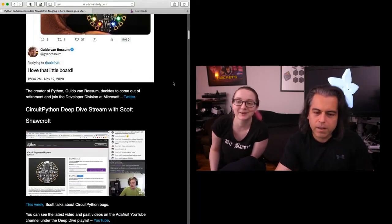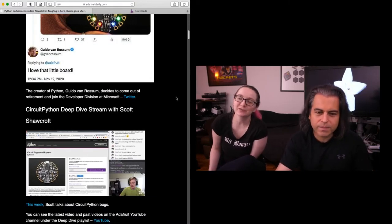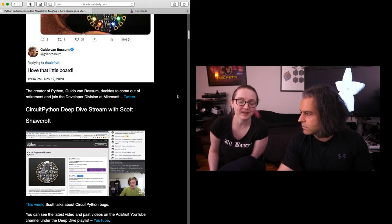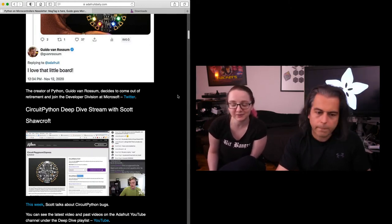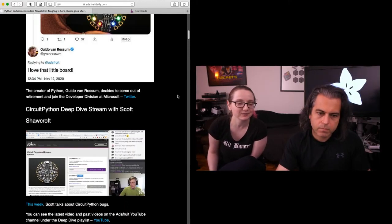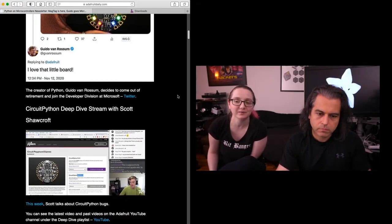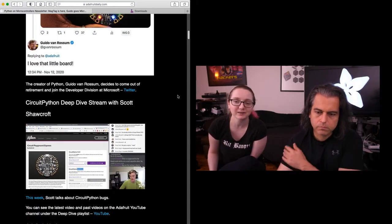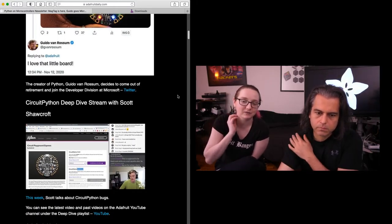Scott will have a CircuitPython deep dive tomorrow. And I'll say something — Microsoft is one of the few companies that have a ton of money and they'll use it to pay people who do good stuff to do good stuff. And I really like that. They've shown that they are very respectful to properties that they take over, like GitHub, as well as people that they pay to do work, like Guido.